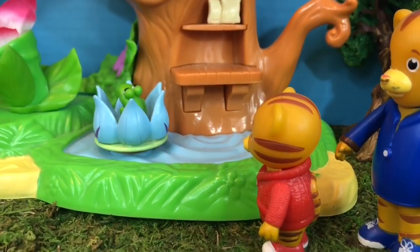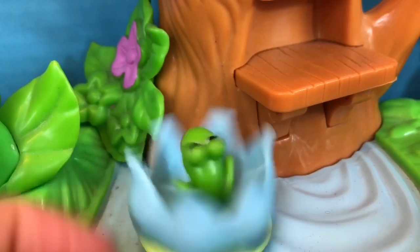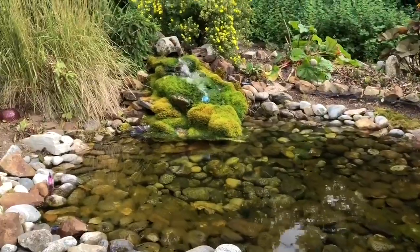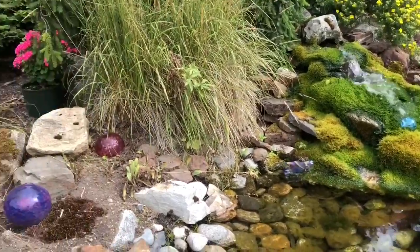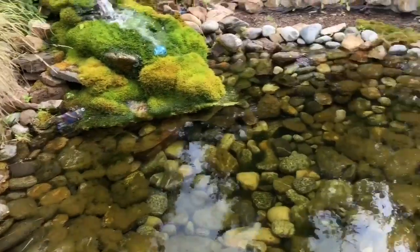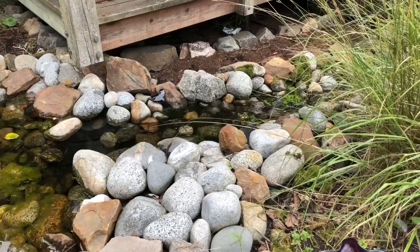Daniel Tiger sees a little pond with a frog on a lily pad. There are even little glass sculptures on the mossy rocks and in the pond. Look closely and you might spot the whale tail — do you see it?